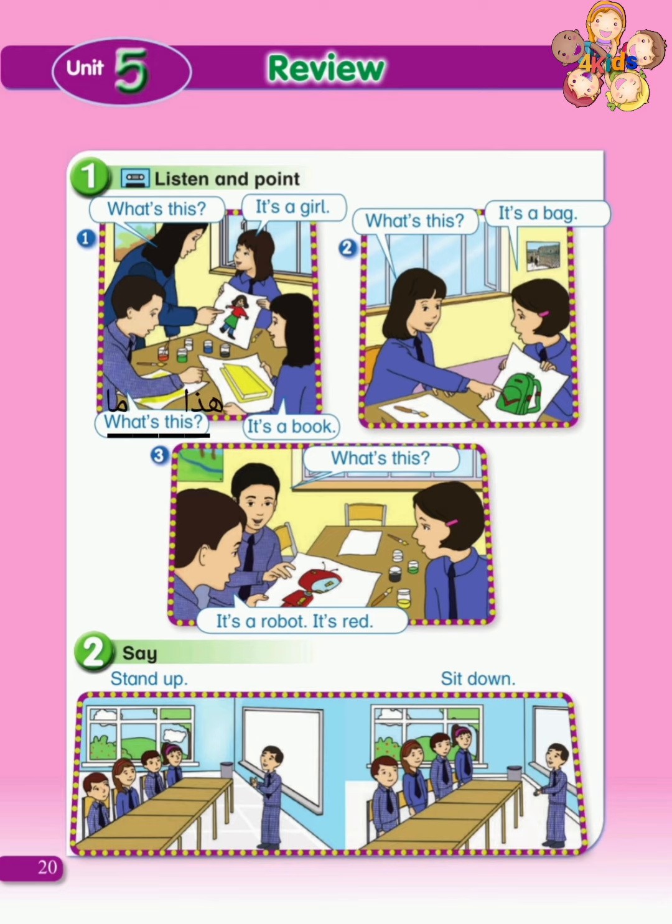What's this? ما هذا? What's — ما? This — هذا. What's this? ما هذا؟ It's a book. إنه كتاب. It's a book. إنه كتاب.